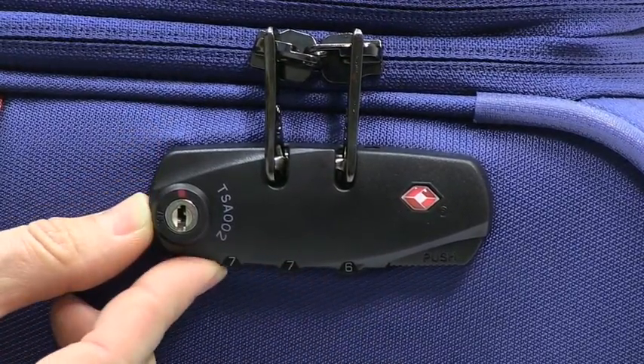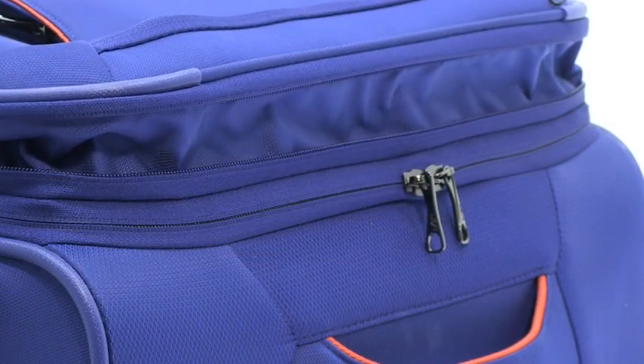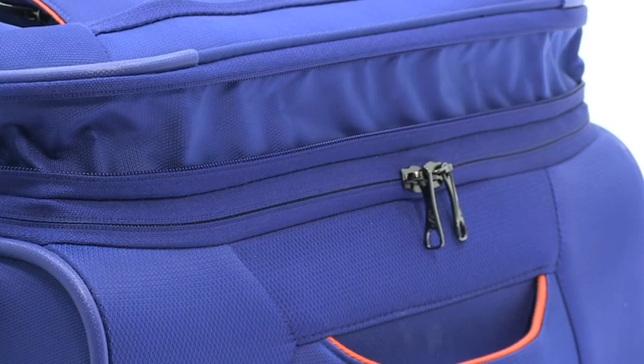Each piece comes with a built-in three-digit combination TSA lock so that TSA security personnel can open, inspect, and re-lock your luggage without any damage to your lock. The Helix also has a zipper-released expansion system which allows for up to 20% more packing space when needed.